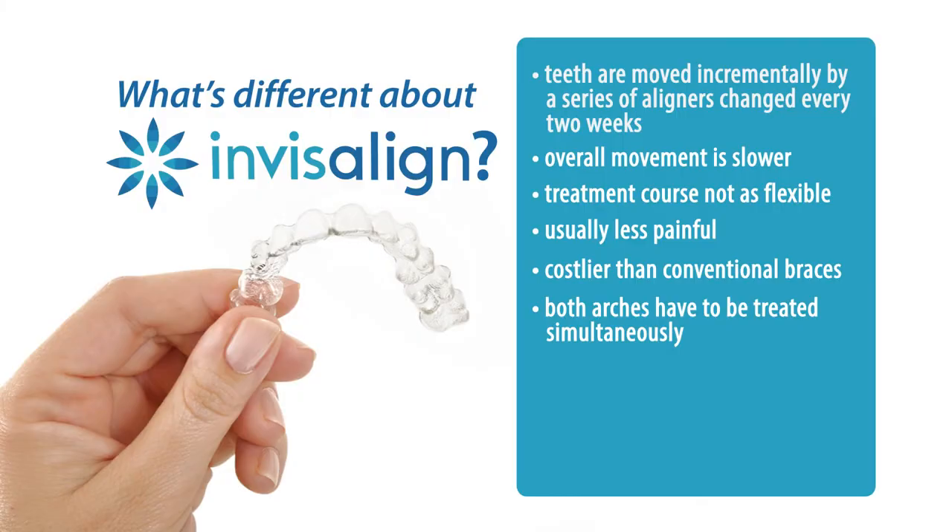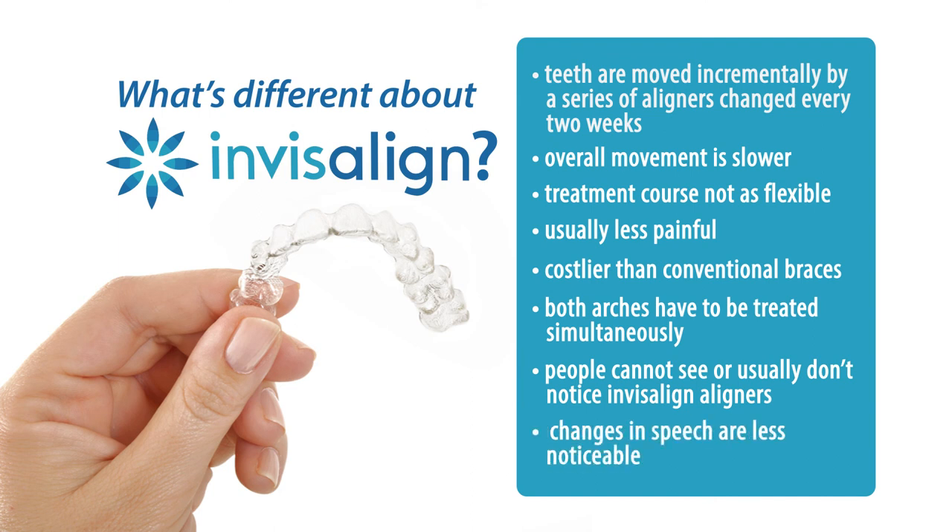Patients are so excited and enthusiastic that they chose Invisalign. What they love the most is that people cannot see them, and their teeth are constantly moving. Not only can others not see the aligners, but patients can't hear any difference in their speech. And I have never had an unhappy Invisalign patient.